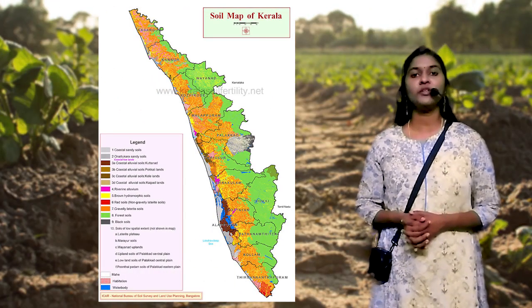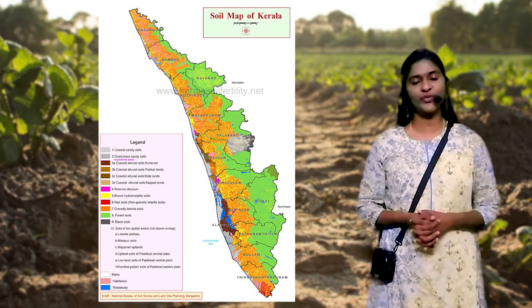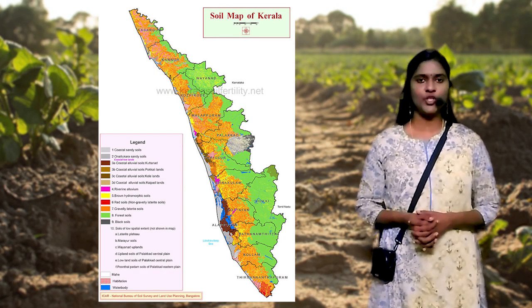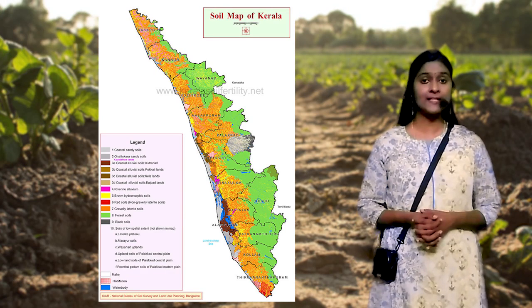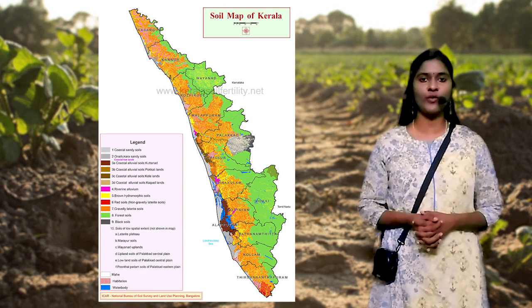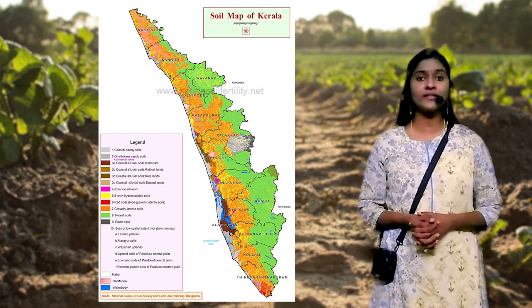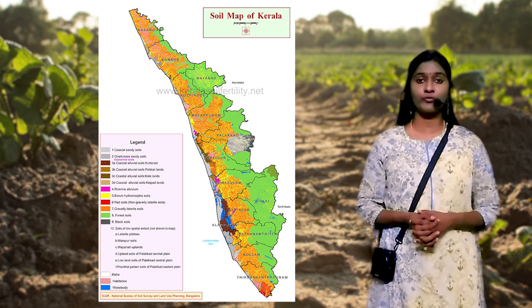Hello all. In this section we are discussing about the soils of Kerala. Soil is a top layer of earth surface mainly formed due to the physical disintegration and chemical decomposition of rocks. It took millions of years to form one centimeter or one layer of soil.